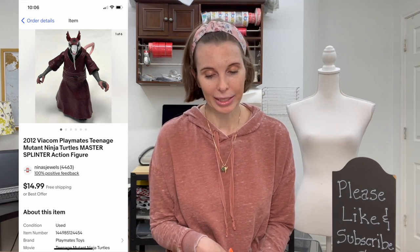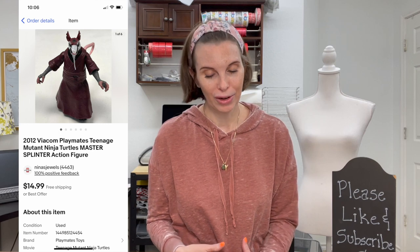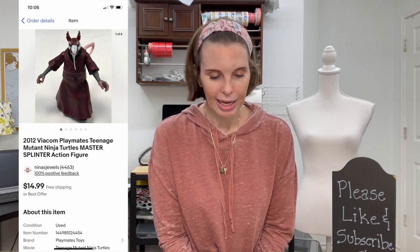Next up was a 2012 Viacom Playmates Teenage Mutant Ninja Turtles Master Splinter action figure. I got it at a thrift store out of a toy bag full of action figures — that's one of the things I picked up the bag for. If I see a TMNT figure I'll pick it up even if it's modern, because it'll sell. We paid 71 cents for it and it sold for $14.99, our full asking price.